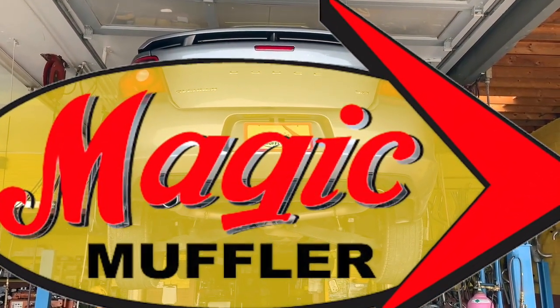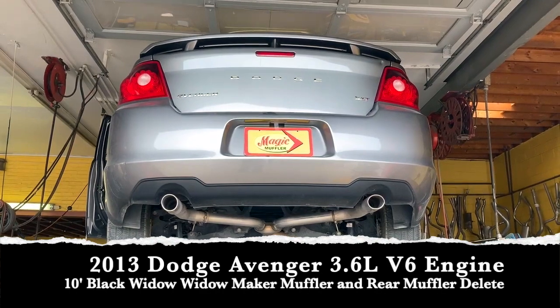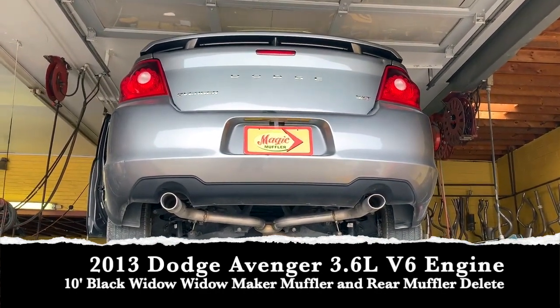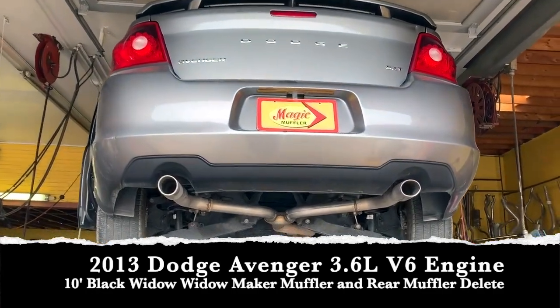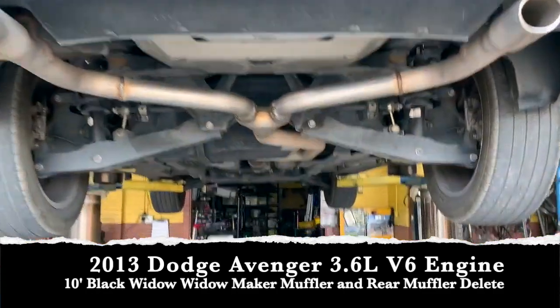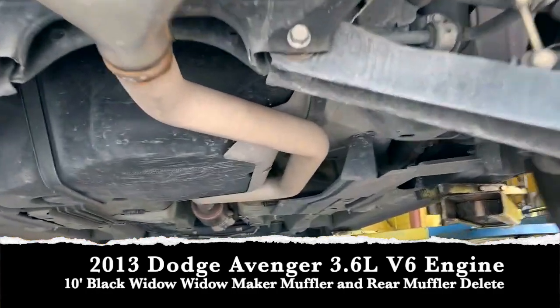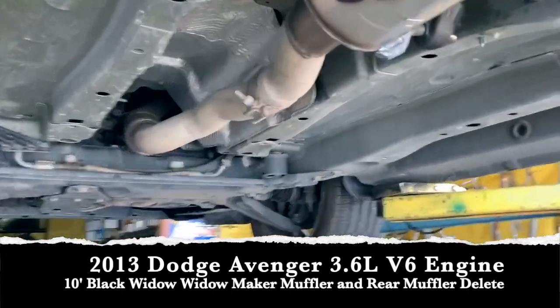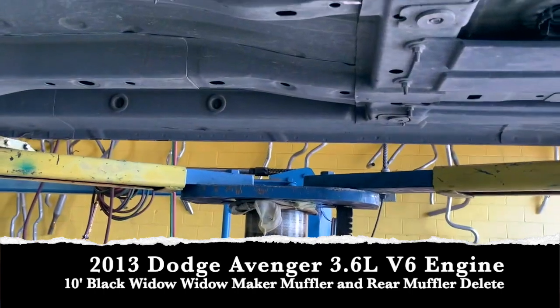Hey guys, Mike here for Magic Muffler and Brake. Today we got ourselves a new video and a new vehicle — a 2013 Dodge Avenger with a 3.6 liter V6. As we've discussed before, that is a pretty high-pitched V6, the same one they use in the Challenger and the Charger. The customer wanted something pretty aggressive, so what were we going to be able to put in there that wasn't going to sound like a rice burner?